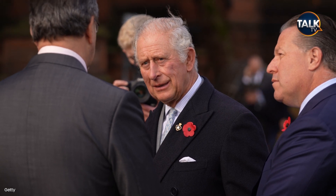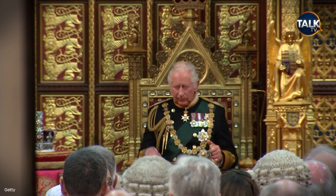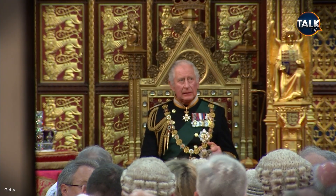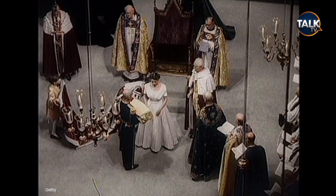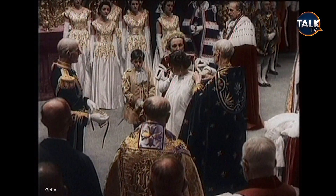Celebrations of the King's Coronation will take place over three whole days in May, featuring two epic processions, a religious service and a star-studded concert at Windsor Castle. It will take place almost 70 years after the Queen's historic crowning and will start on Saturday, May 6th, continuing through until Monday the 8th, which has been declared a bank holiday.